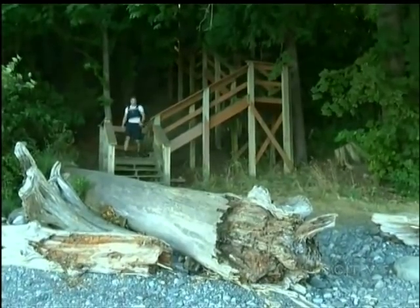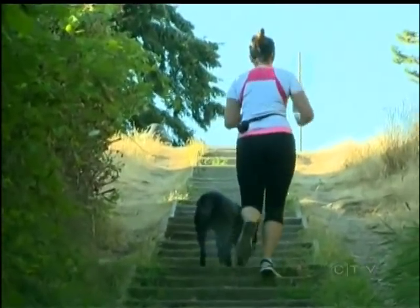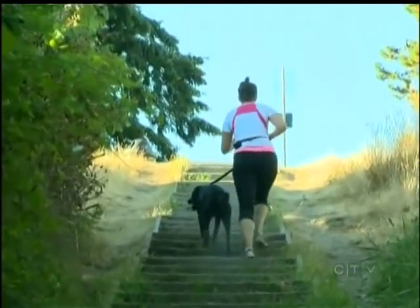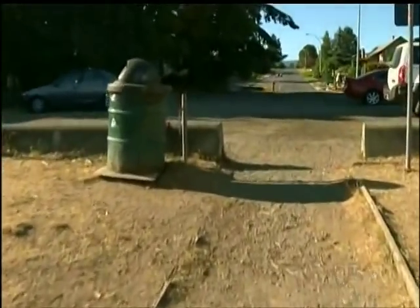The real reward is the view at the bottom — a beautiful display of nature. The other reward is a sense of pride reaching the top, knowing you just dominated the stairs. Jet Bassey, CTV News, Nanaimo.